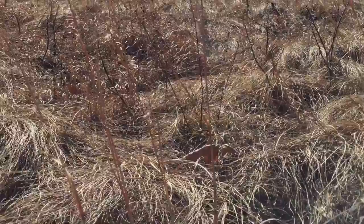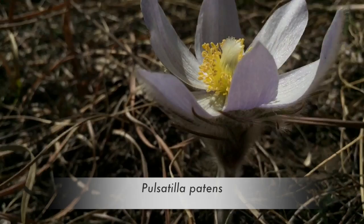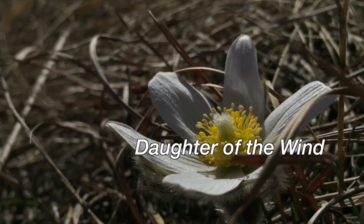One of the earliest flowers to bloom in northern latitudes is the pasque flower, named because it may be seen during Passover and Easter. It is currently known scientifically by two names: Pulsatilla patens and Anemone patens. The latter is apt, given that anemone means 'daughter of the wind.'